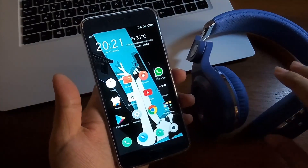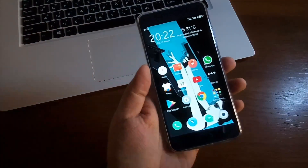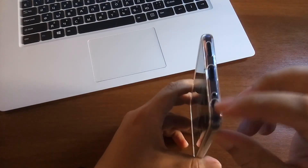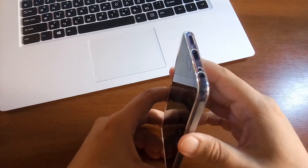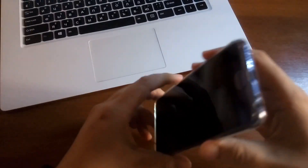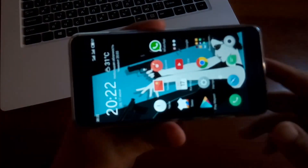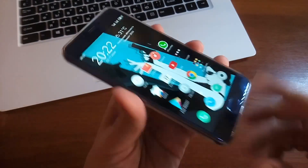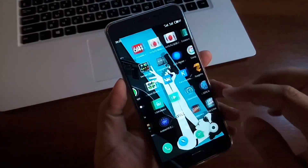По звуку здесь тоже всё хорошо. Есть Bluetooth-наушники и обычные проводные наушники. Снизу находится разъём. Мне не очень это понравилось: многим нравится, кто в кармане носит смартфоны и слушает музыку, но у меня режим использования смартфонов немного другой. Я смотрю фильмы, различные ролики, и поэтому мне неудобно, когда разъём находится снизу.